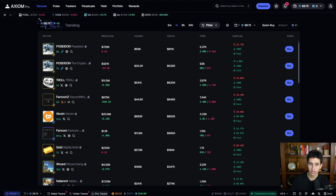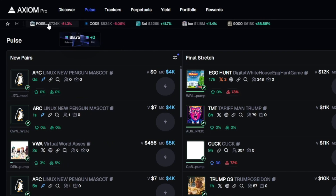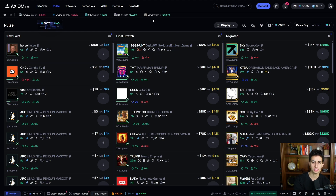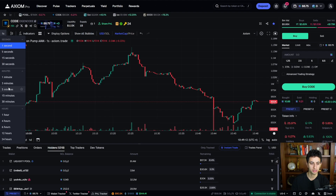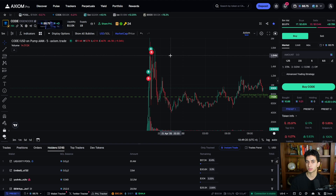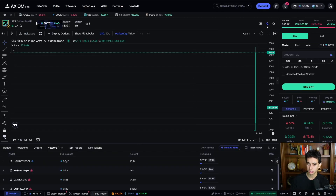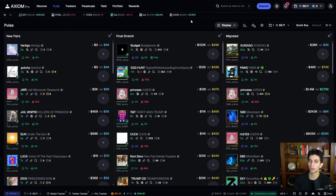A feature I use a lot in Axiom when trenching is the watchlist. You can toggle it from the bottom. Every runner from the day before — say a coin goes from 100K to 1M market cap — I watchlist pretty much all of those to see how the charts look the next day, in case there's a chance to scalp. To watchlist a coin, just open it up on the pulse tab and click the star icon. It'll say 'added to watchlist' and appear in your watchlist tab.